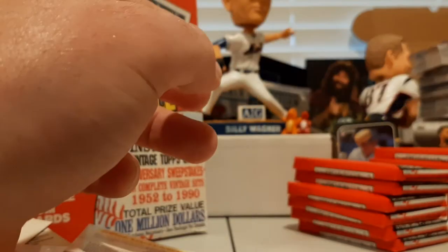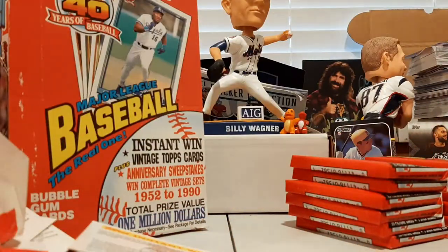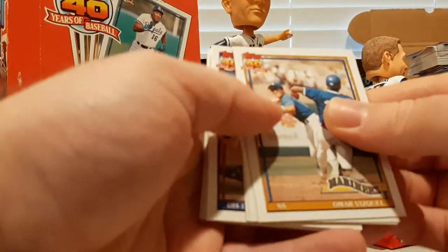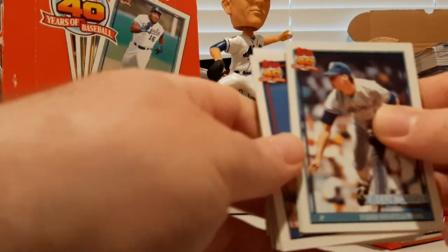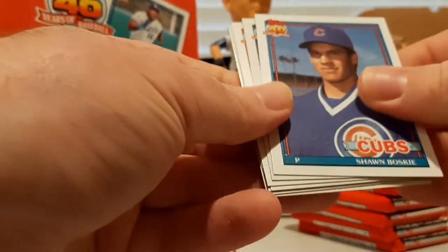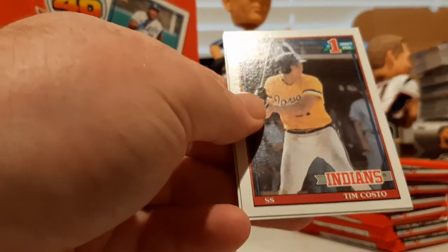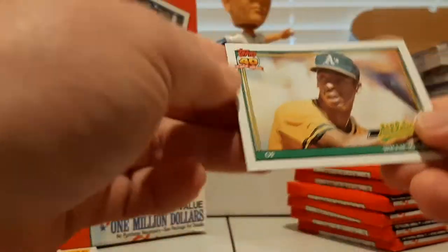Chris Bosio and Alex Cole with the rec specs — I wear glasses, got to respect anybody that wears their glasses while they play. Omar Vizquel, Todd Stottlemyre, Tim Teufel, Jack Daugherty, Alejandro Pena, Greg Briley, Hojo — Howard Johnson — Wes Chamberlain, Sean Boskey, Wally Whitehurst, Chris Nabholz, Jeff Reardon, draft pick Tim Costo, Dwayne Henry, and Willie McGee.